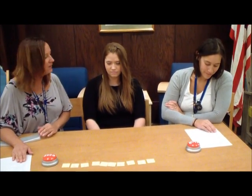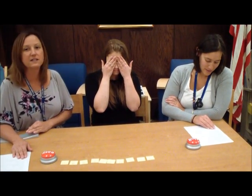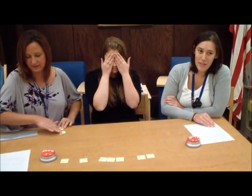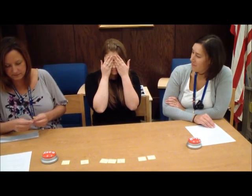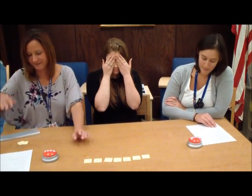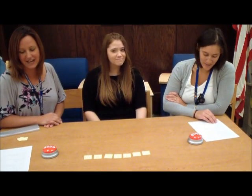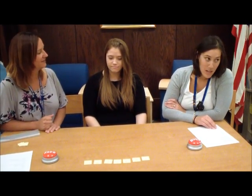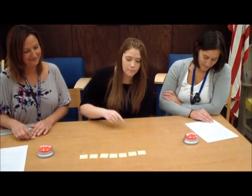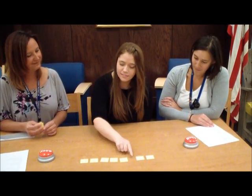Tell your child, cover your eyes. Dígale a su hijo, tápate los ojos. Take away two or three numbers. Quite dos o tres números. Close up the space. Cubra el espacio con las otras tarjetas. Open your eyes. Abre los ojos. Ask your child, which numbers are missing? Pregúntale a su hijo, ¿cuáles números faltan? Uno, dos, cuatro. Debe de ser un tres aquí.